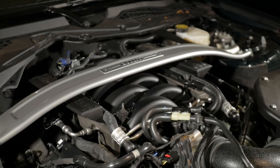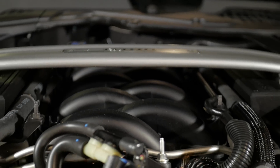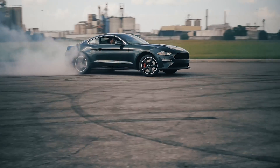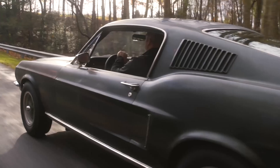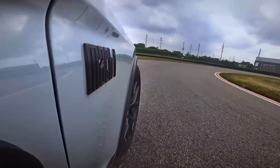The Bullitt and Mach 1 also feature the 5.0-liter Coyote. However, they borrow the throttle body, intake manifold, and intake from the Shelby GT350, bumping power up to 480 horsepower and 420 pound-feet of torque. The 2019 and 2020 Mustang Bullitt only came with a manual transmission, staying true to the essence of the original Bullitt movie. With the upcoming Mach 1 and its slightly upgraded 10R80 10-speed automatic transmission, we're excited to see what that car will do at 480 horsepower down the quarter mile.